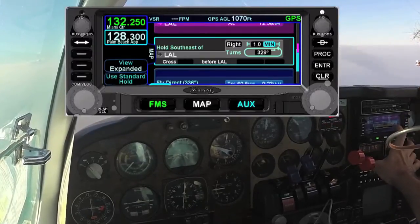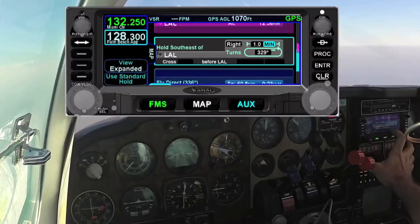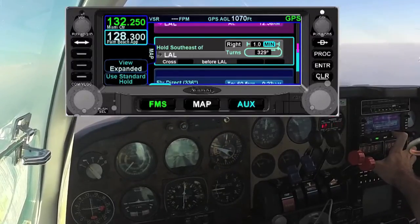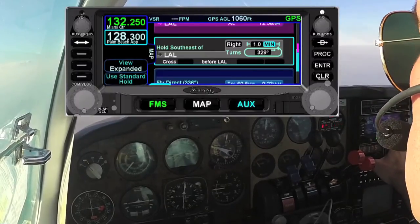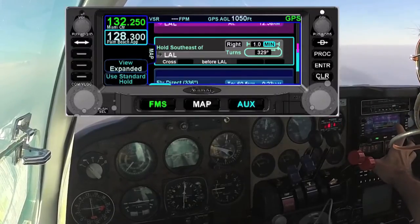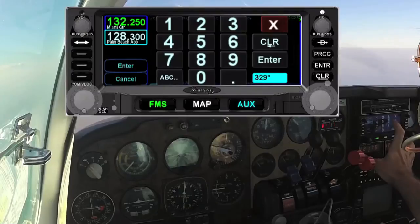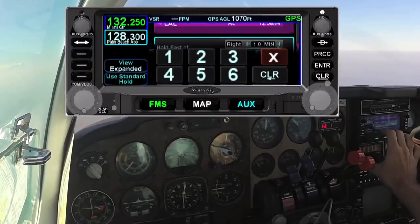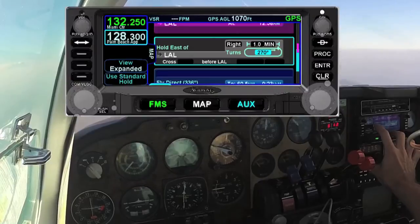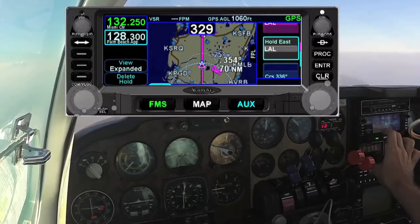So I'm going to go ahead and leave it as right turns and leave it for one-minute legs. It's currently set up on our current course, which would mean we're holding southeast of it. So rather than a southeast hold, I'm going to say that they want us to hold east of it — east on a 090 radial. The reciprocal of that, which I can see looking at my HSI, would be a 270 heading. So I come over and type in 270, press enter, and now it shows me hold east of Lakeland on a 270. I go ahead and make that smaller and scroll up.